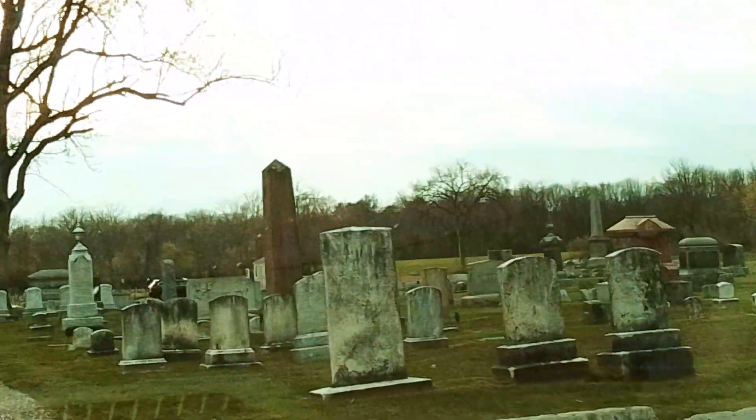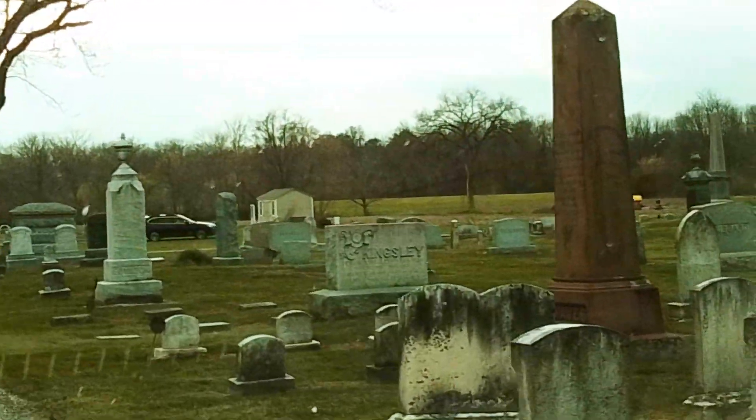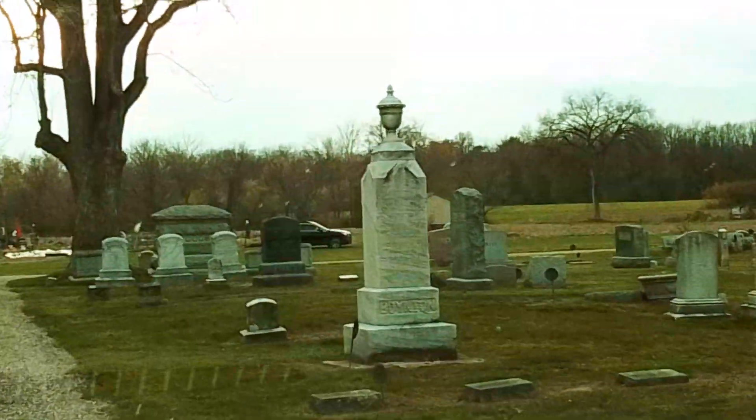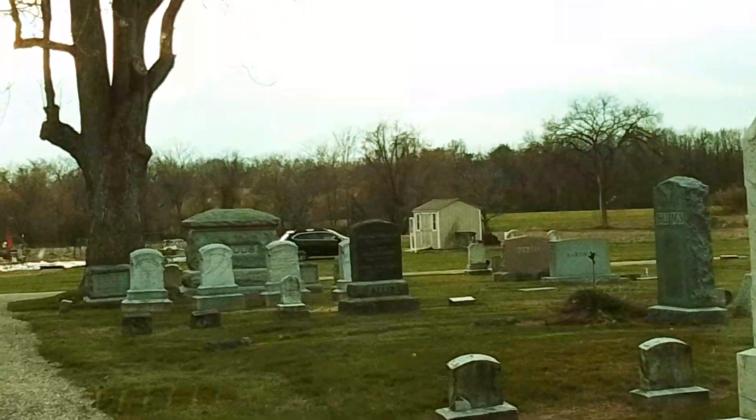Now, there's one famous burial inside of here. That's Sophia Smith, who, with her father's inheritance and through her will, dedicated all the money she had to start up Smith College, the name of the family.